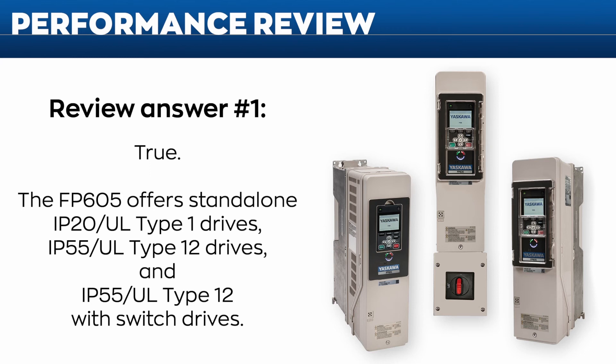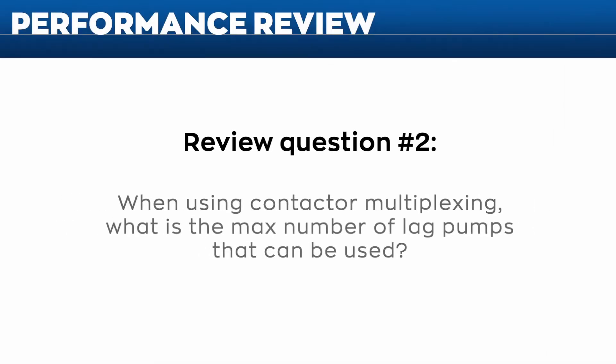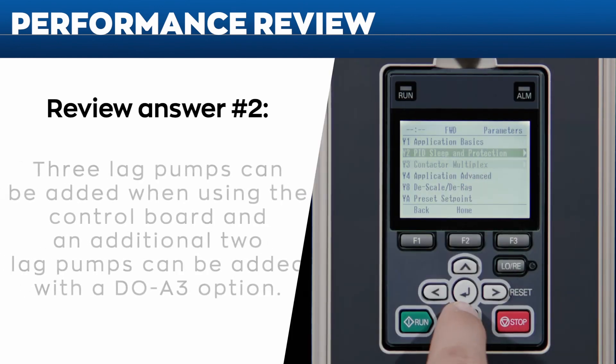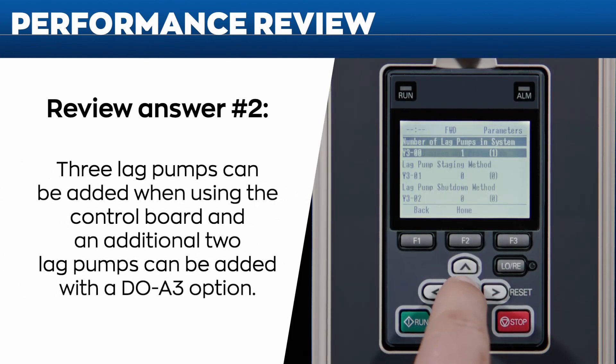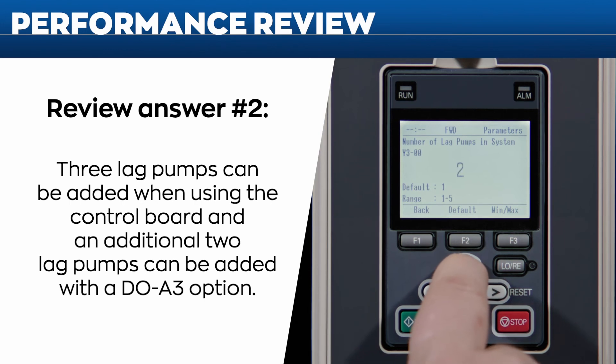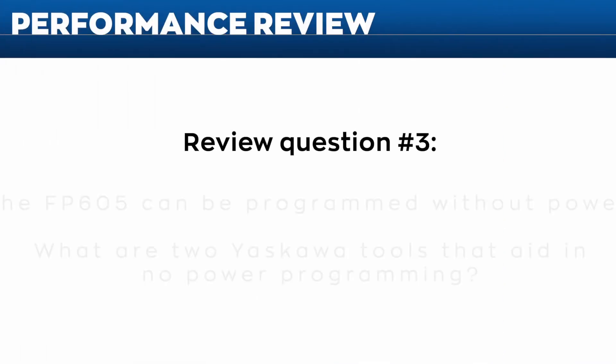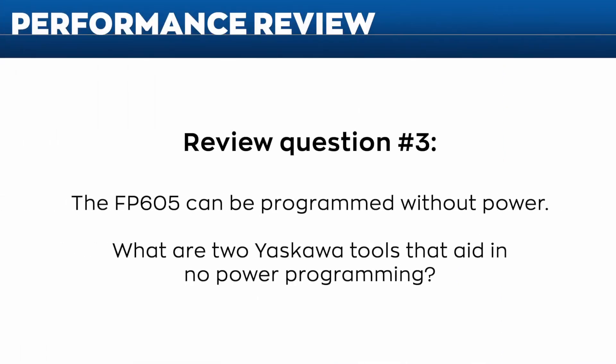Question two: when using contactor multiplexing, what is the maximum number of lag pumps that can be used? Three lag pumps can be added when using the control board, and an additional two lag pumps can be used with a DOA3 option card — for a total of five.